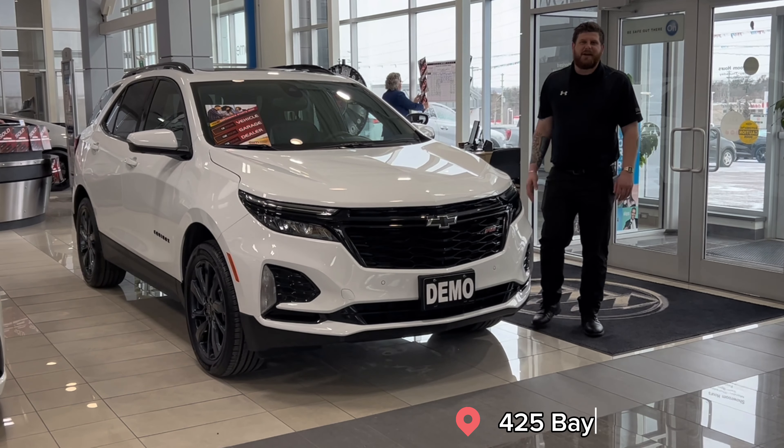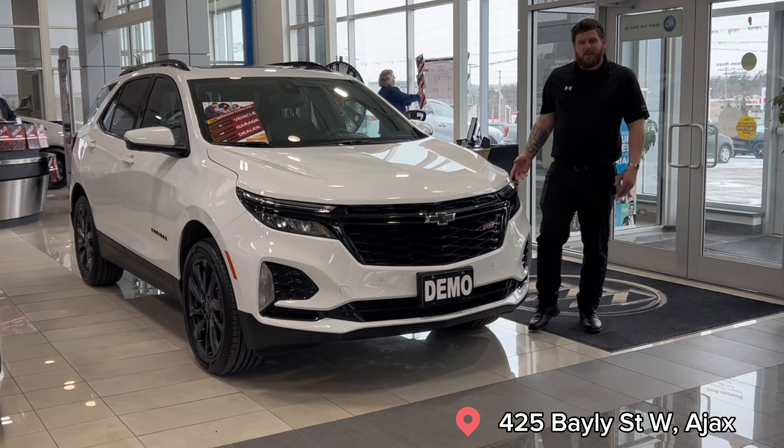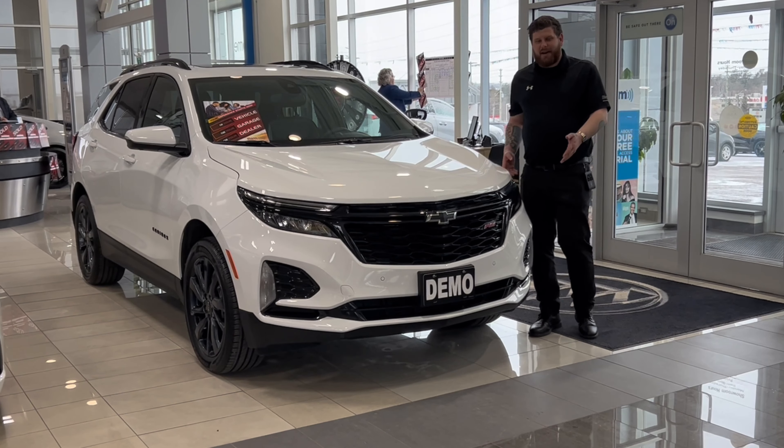Hey guys, Michael Godfrey here from Boyer Chevy, GMC, Buick, and Ajax. I just wanted to give you a quick look at the 2024 Chevrolet Equinox.